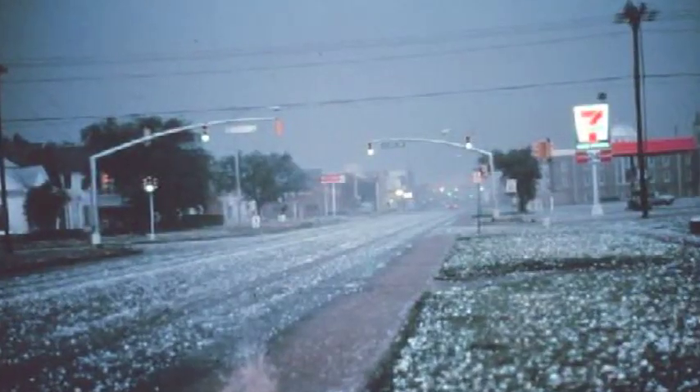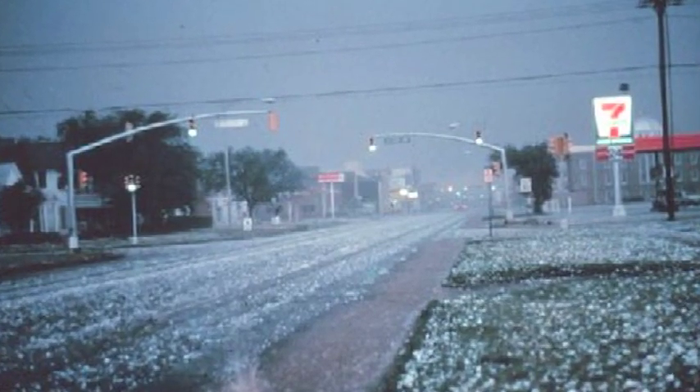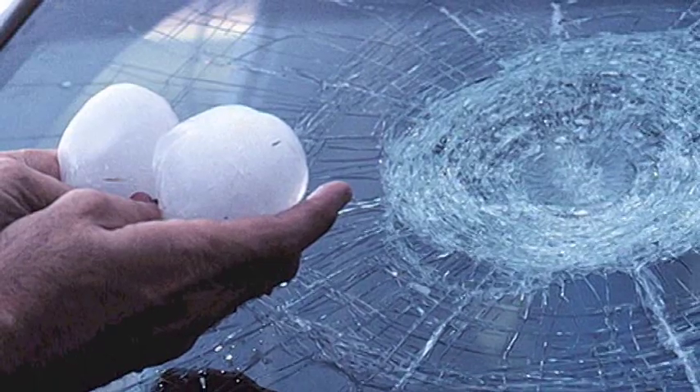So in very intense thunderstorms, you can get very large hail. If you watch the weather channel and so on, sometimes you'll see hail that's the size of — sometimes it will get up to softball size.